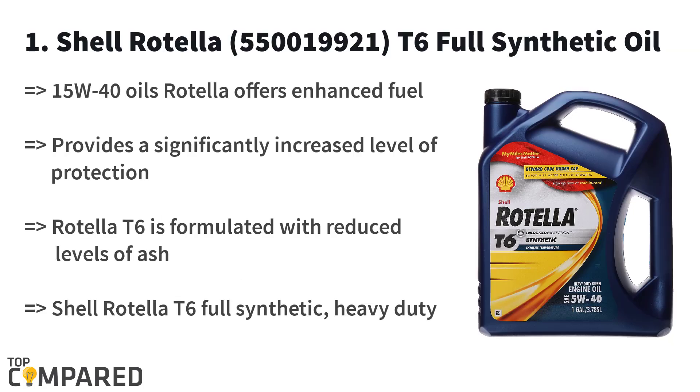The first product on the list is the Shell Rotella 550019921 T6 Full Synthetic Oil. The Shell Rotella has great deposit protection and it works with great caution to keep the engine functioning, while also committing to emitting less ash. The oil is also ideal for protecting the engine from wearing out early.